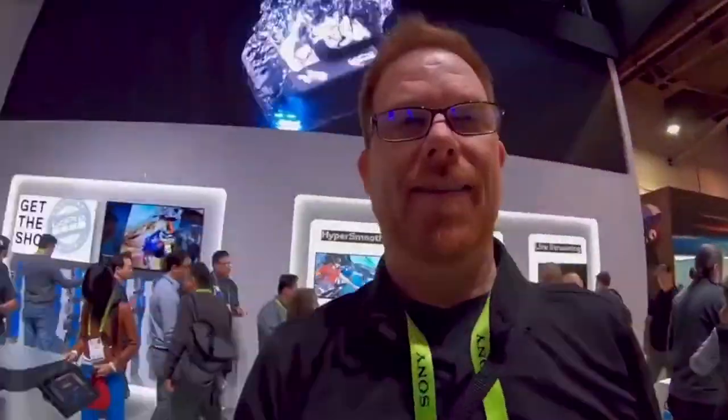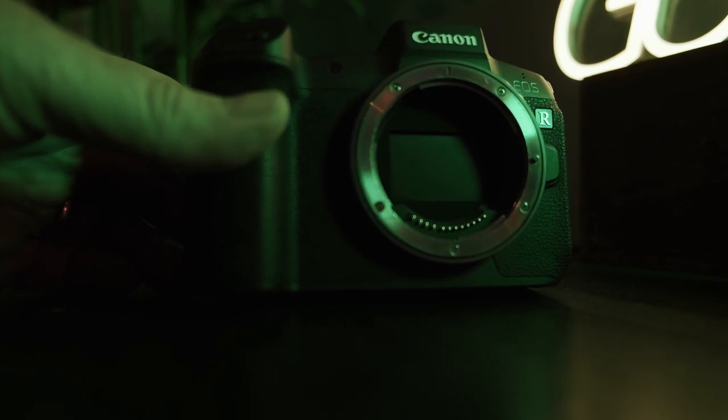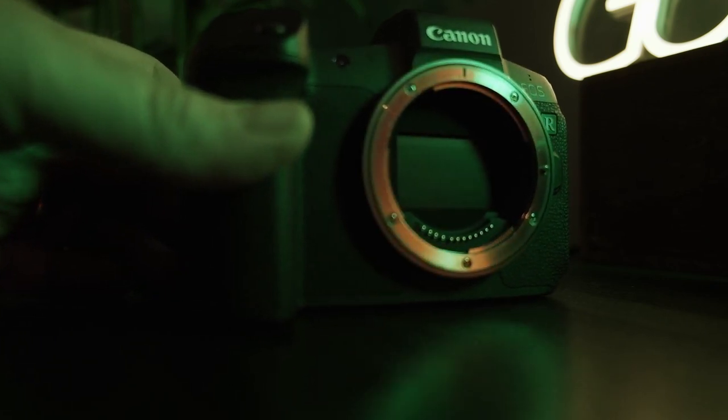I had shot a Sony full frame mirrorless, I had used the GH5 mirrorless system, I have tried the Nikon, and I have tried Fuji — actually, Fuji is what I'm filming on right now. That's my personal camera. But for a professional camera, would I recommend this? Or another way to think about it: what's the best entry level full frame mirrorless system to get into in 2021? This has been my tool of choice.